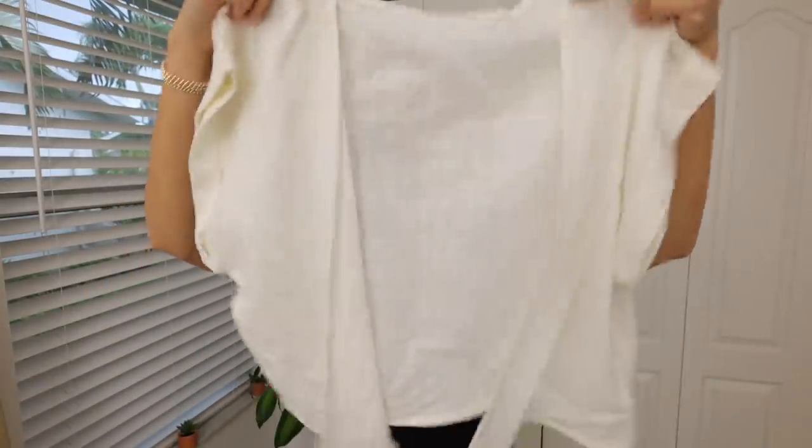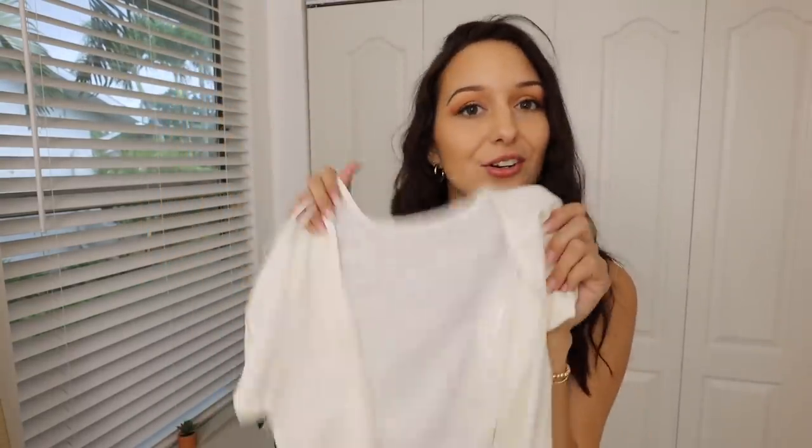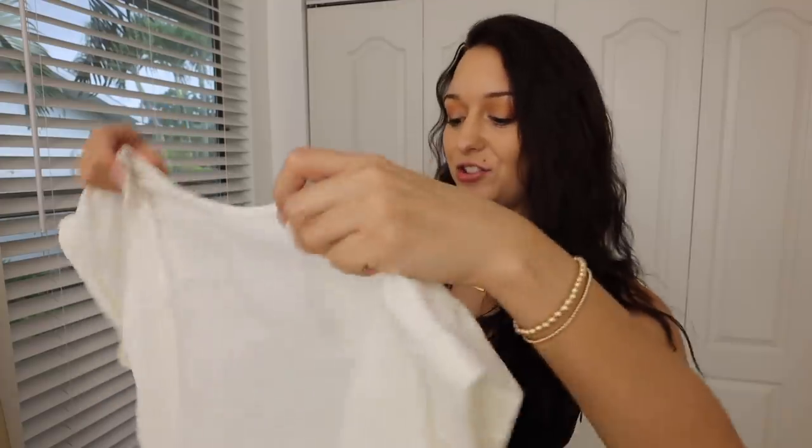The last linen thing is this really pretty off-white tie-front blouse, so it does tie in the front. This would be perfect over a bathing suit, but I feel like I could also wear this with a sticky bra and some high-waisted distressed denim jeans, and it would look really cute with some sandals. This is a very beachy style shirt as well.